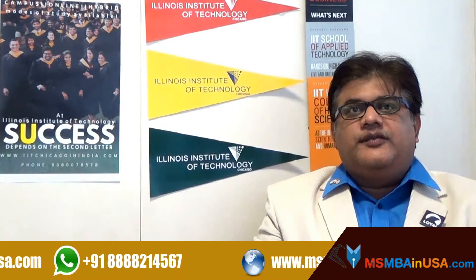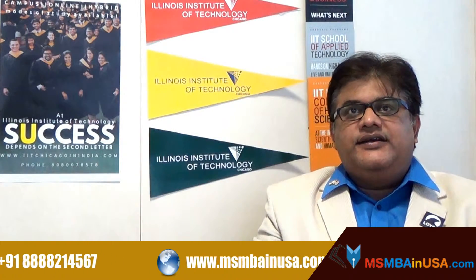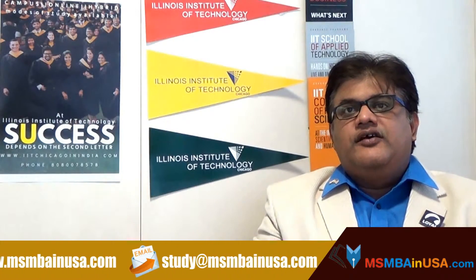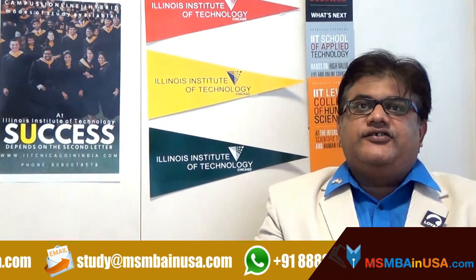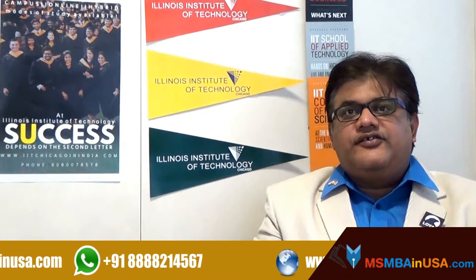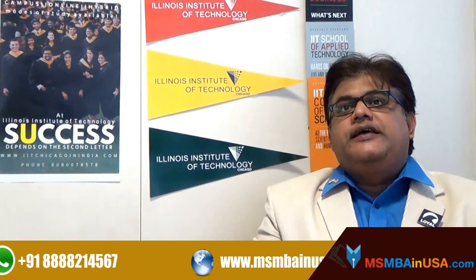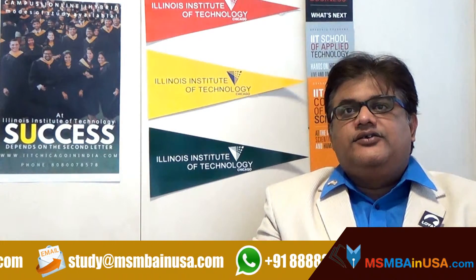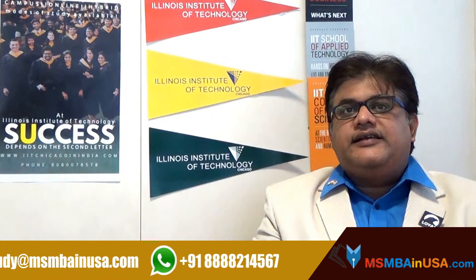After your documents are verified and accepted, it can take anywhere between 4 to 6 weeks for you to hear a decision from us. You will receive a first notification of the decision via email, then you will get a hard copy of your admission letter. If admitted, you will learn about the steps needed to complete your enrollment at Illinois Institute of Technology via email.